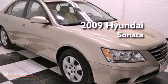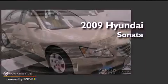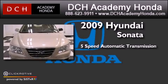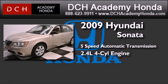This is a 2009 Hyundai Sonata. This four-door sedan has a five-speed automatic transmission and an inline four-cylinder engine.